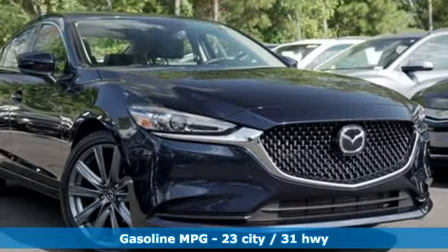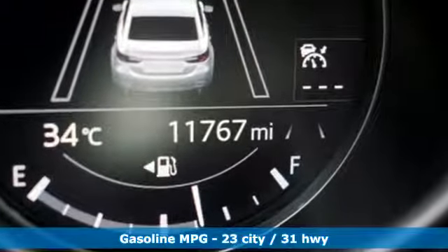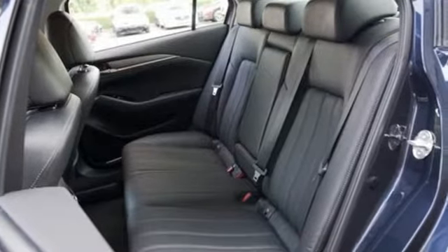Streaming audio, power heated mirrors, dual zone climate control, rear parking sensors, doors and push button start proximity key.